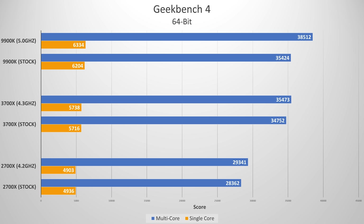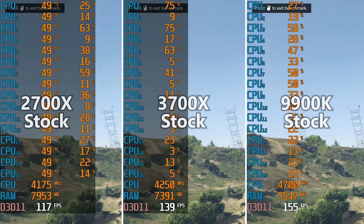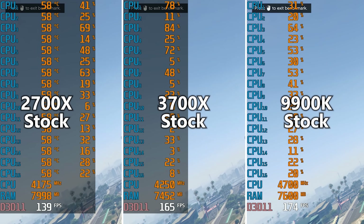Geekbench 4 was the other synthetic I wanted to run before games. Here a similar result holds — the Core i9 was a bit faster overall in the single core test, but the gap AMD's narrowed here with this launch is definitely showing and worth noting. In 3DMark Time Spy, the 2700X's CPU score came back at 85.84 at stock and 88.57 when overclocked. A similar margin was observed for the 3700X, albeit with higher scores overall. Interestingly, the 9900K scored lower at stock than the 3700X in this test after averaging three runs, though it squeaked out a nearly 300-point lead in the overclocked scenario.